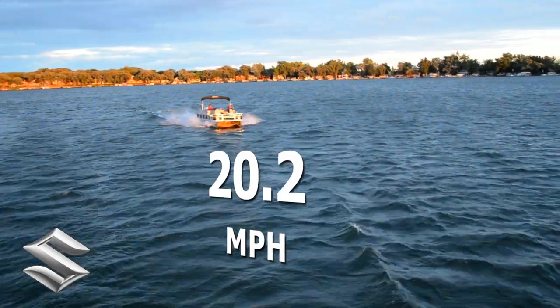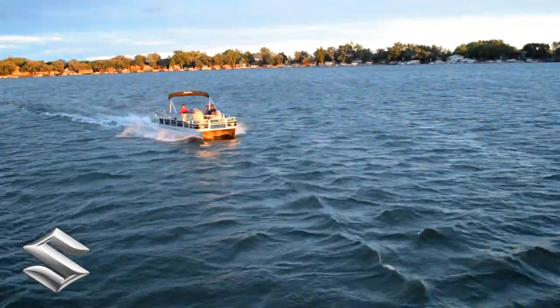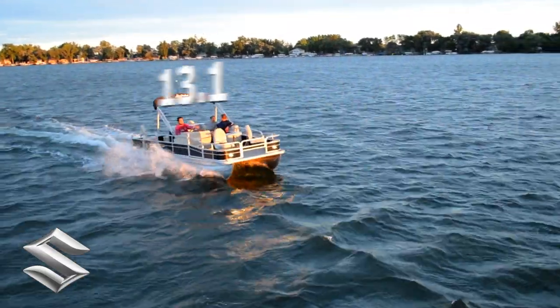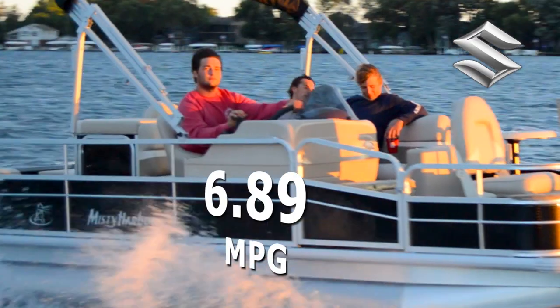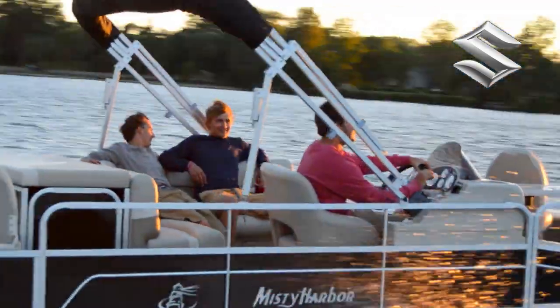With a top speed of 20.2 miles per hour, the best fuel efficiency is traveling at 13.1 miles per hour, which will allow 6.89 miles per gallon at 4,000 RPM.